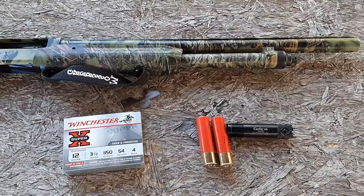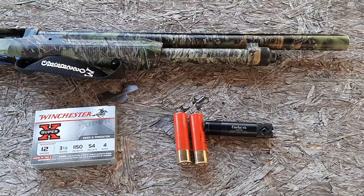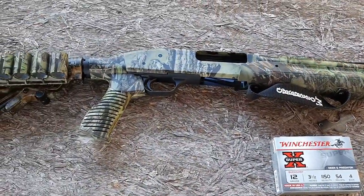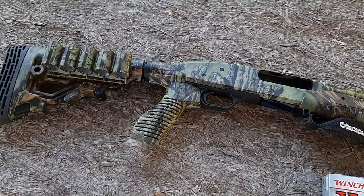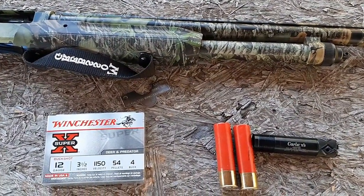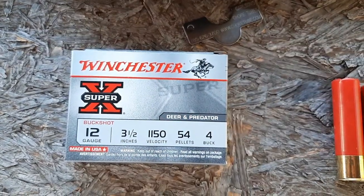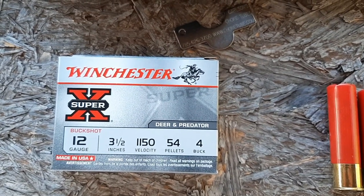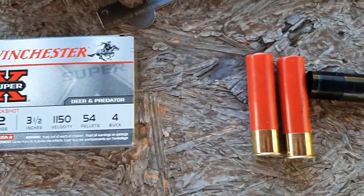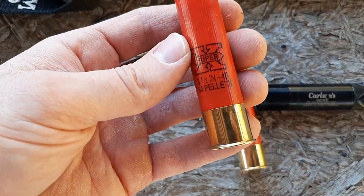What's going on guys, it's Greg here, aka NYPrepper. In this video I'm going to be testing the Carlson's coyote choke using my Mossberg 835 Tactical Turkey. This shotgun has a 20-inch barrel, it's 12 gauge, and the ammo I'm going to be testing with is Winchester Super X 12 gauge 3.5-inch number four buck with 54 pellets and a muzzle velocity of 1150 feet per second. Here are the shells — just absolutely massive shells.